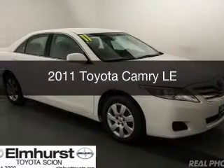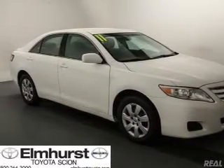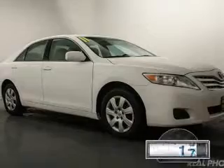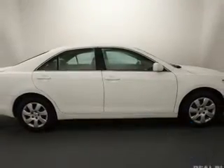This is a used 2011 Toyota Camry. It's powered by front-wheel drive, a 2.5-liter four-cylinder engine, and a six-speed automatic transmission. With fewer than 20,000 miles, this vehicle has a long road ahead.